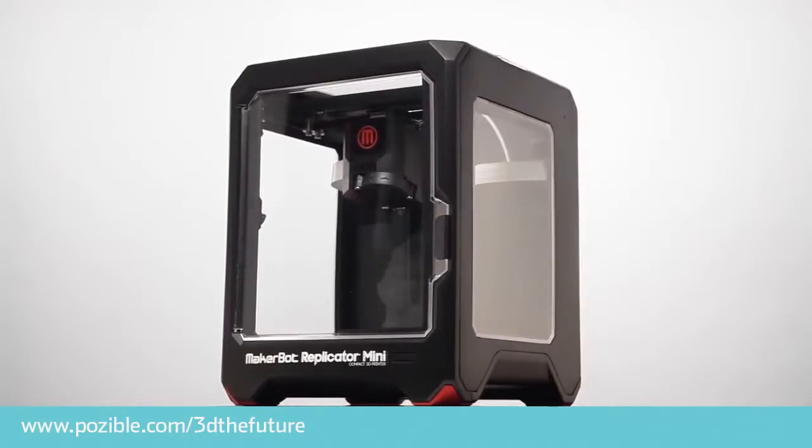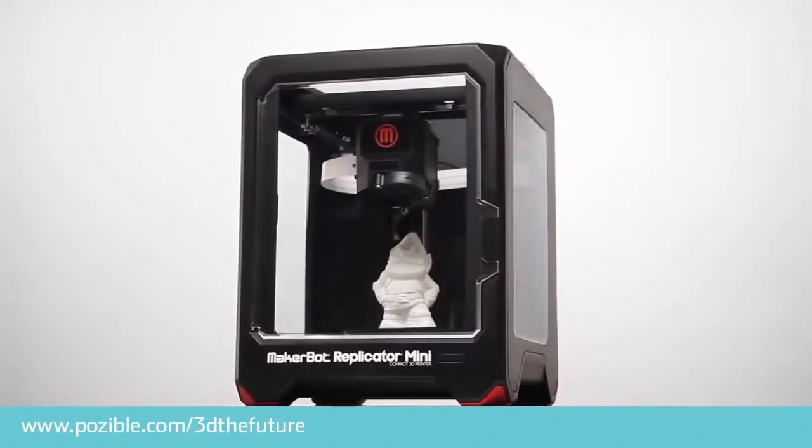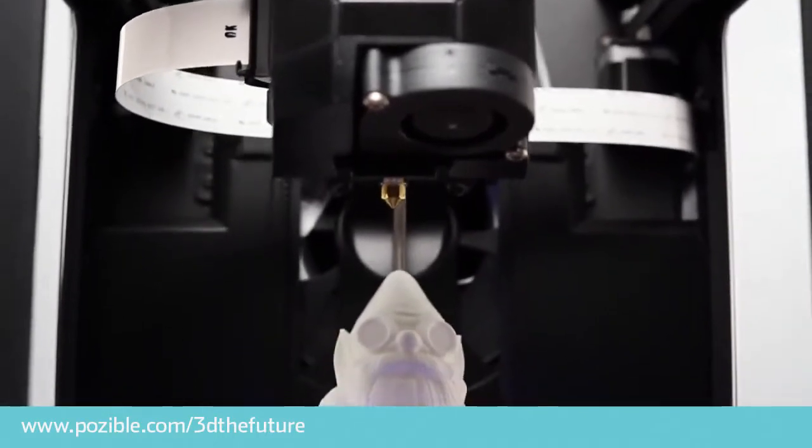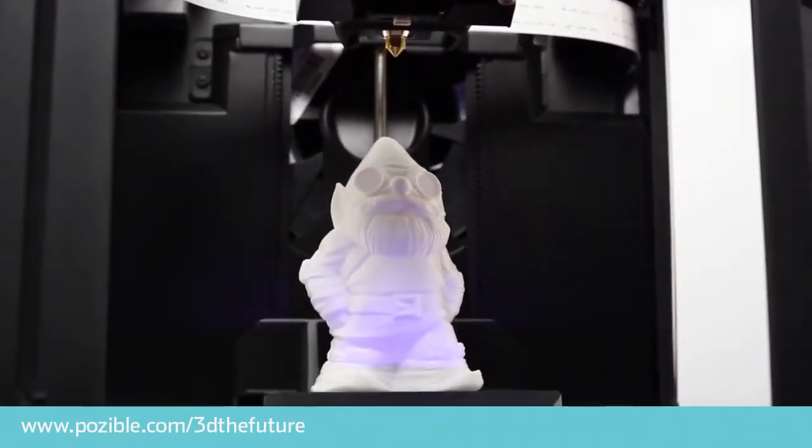3D printers work much in the same way as regular printers, but instead of printing a layer of ink, they print a layer of plastic or metal or even chocolate, depending on the type of 3D printer you have.